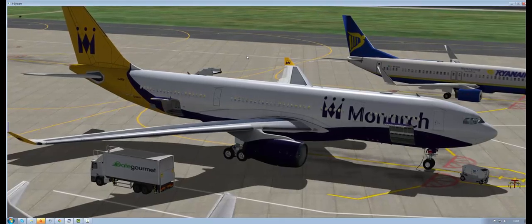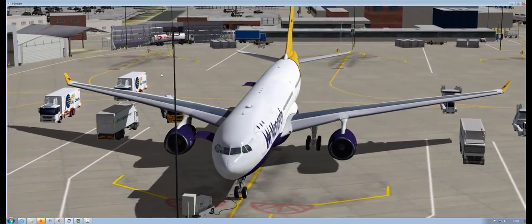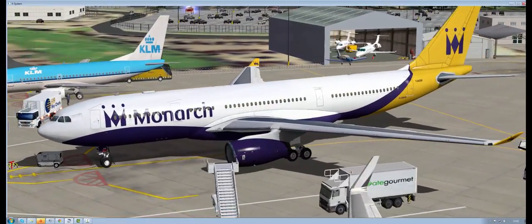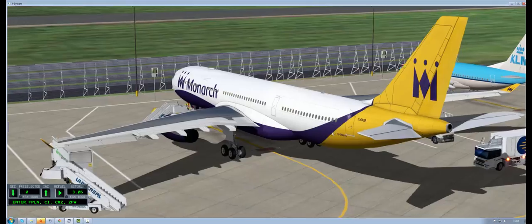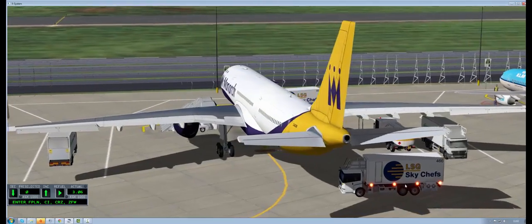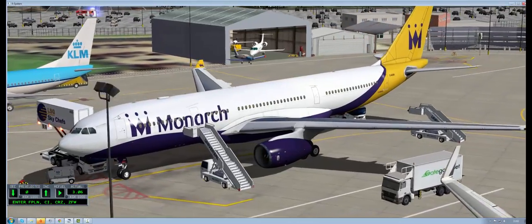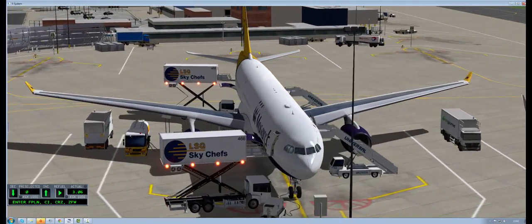Ground equipment call, and you'll see everything coming into place. There's a GPU unit starting up, and we've got a fuel truck coming in and Sky Chefs as well. The Sky Chefs truck has been created by Emma Bentley — she did a repaint, so it actually comes with Sky Chefs as opposed to Gay Gourmet. You can see the stairs extending up to the doors and the catering truck has raised itself. The doors open automatically for the ladders and the catering trucks.